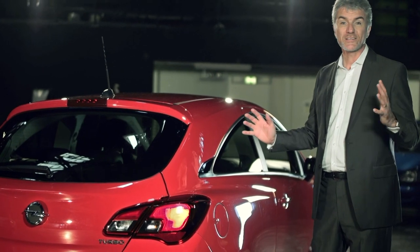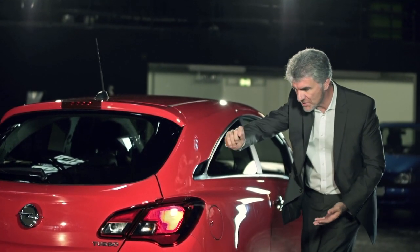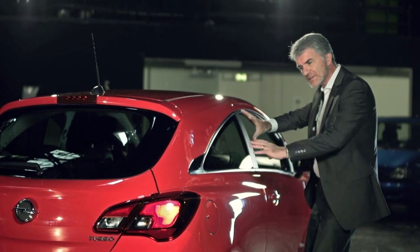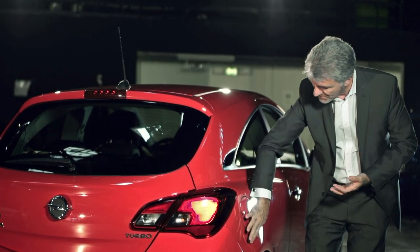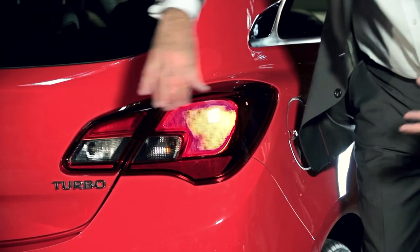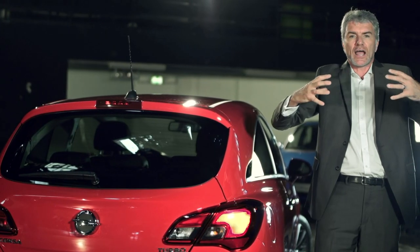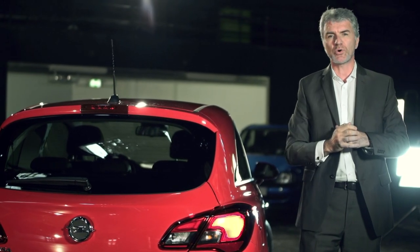Another distinctive element on this vehicle is this window line with this signature element on the line itself, really helping stretch the car out, making it leaner and sportier. And that in combination with this very strong shoulder here and these horizontal lamps really give the car character, width, and muscularity, making it look much more athletic.